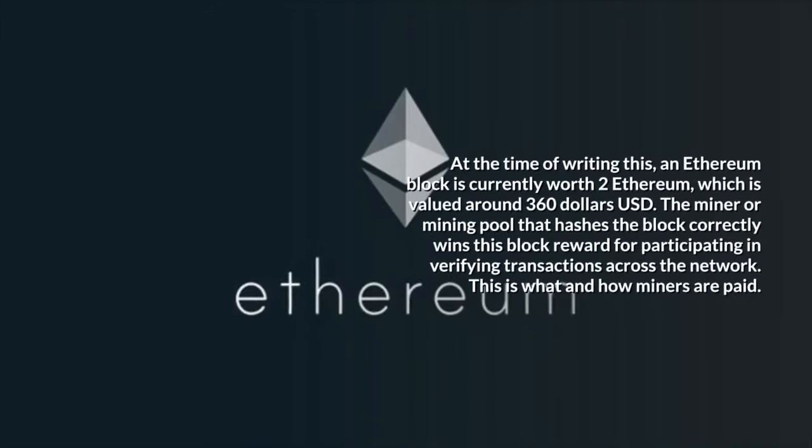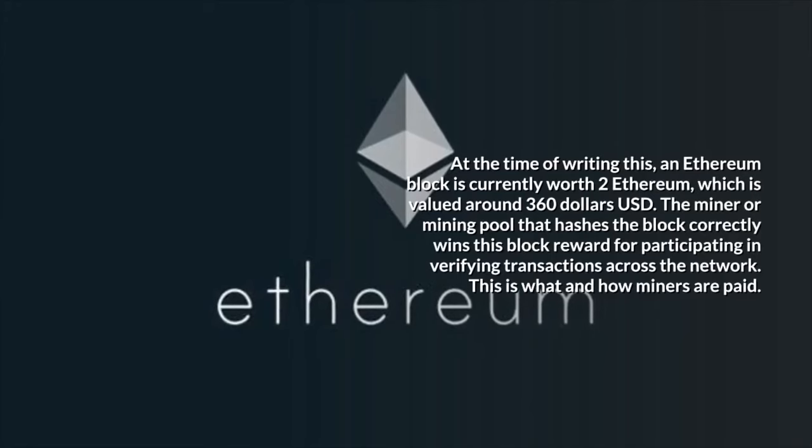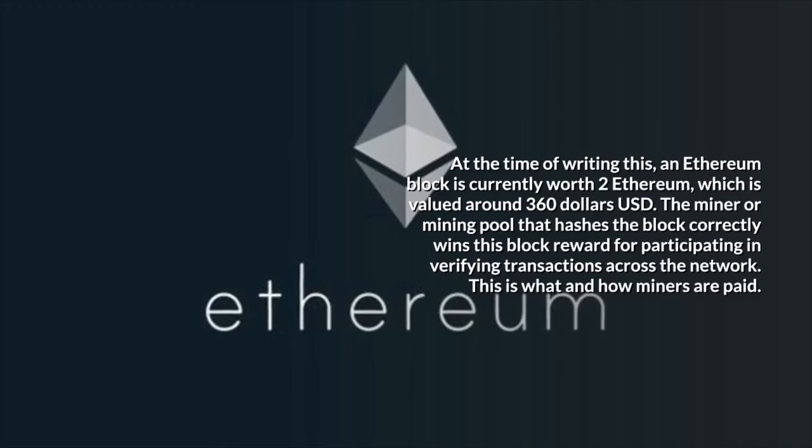At the time of writing this, an Ethereum block is currently worth 2 Ethereum, valued around $360 USD. The miner or mining pool that hashes the block correctly wins this block reward for participating in verifying transactions across the network. This is what and how miners are paid.